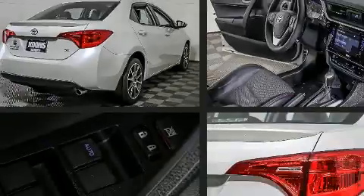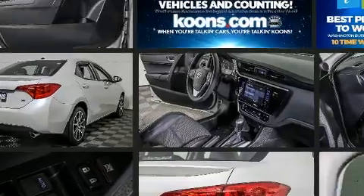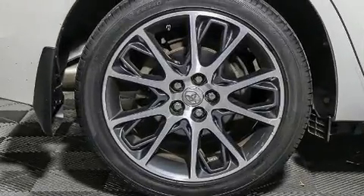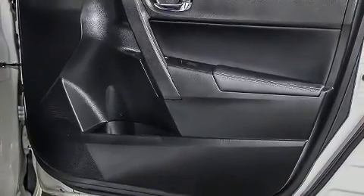Toyota ensures the safety and security of its passengers with equipment such as dual front-impact airbags with occupant-sensing airbag, front-side impact airbags, traction control, brake assist, ignition disabling, and ABS brakes. For added security, Dynamic Stability Control supplements the drivetrain.